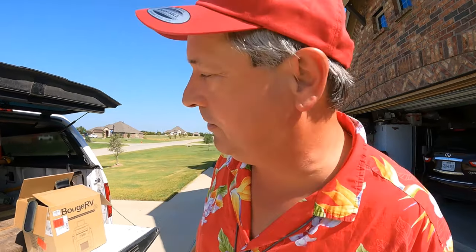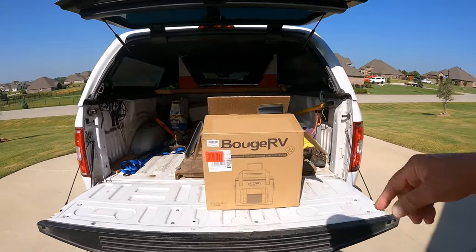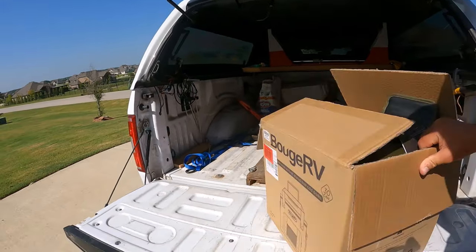I have plenty of ice chests as most of us RVers do. But I have one in particular that I carry with me on my little boat that I'm thinking is too small, so I've been considering getting a little bit larger, a little taller. And when Booz RV said, hey, check this out — would you be interested? I said, that's exactly what I've been looking for. It showed up in this box the other day.